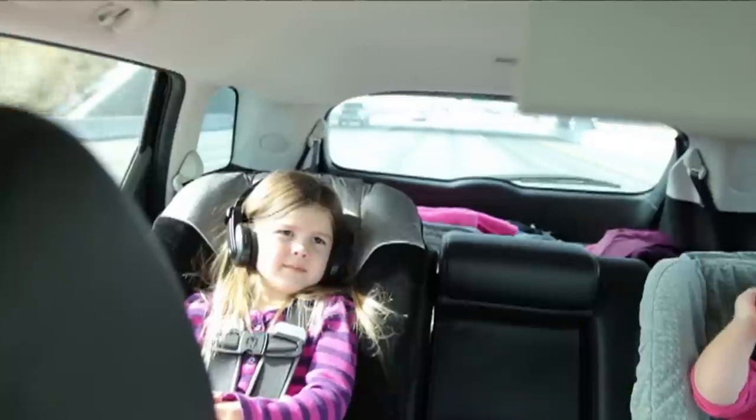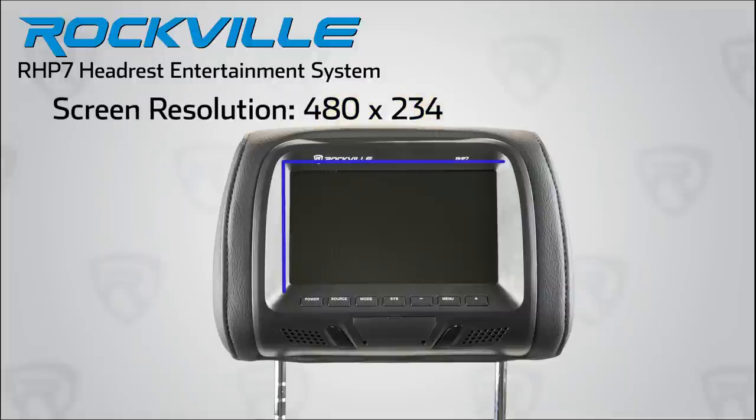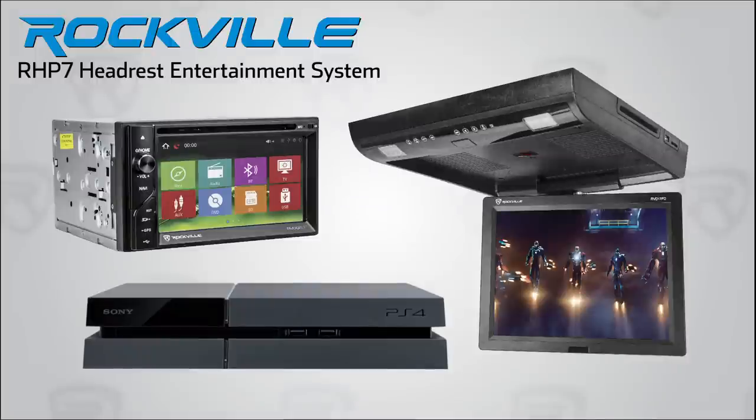All without distracting anyone else in the car. The RHP7 is a 7-inch monitor system with two large wide screens at 480 x 234 screen resolution. The units install quickly and seamlessly and hook up directly to either an in-dash or overhead DVD player or any video game console.